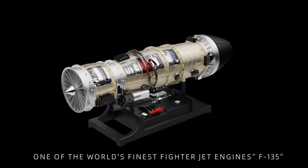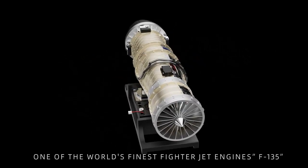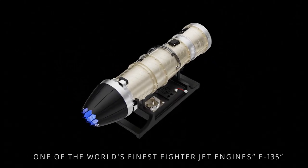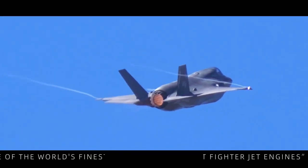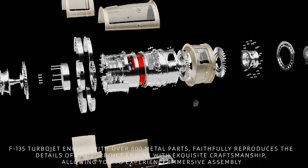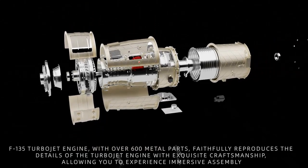One of the world's finest fighter jet engines, the F-135. The F-135 turbojet engine model features over 600 metal parts and faithfully reproduces the details of the turbojet engine with exquisite craftsmanship, allowing you to experience immersive assembly.